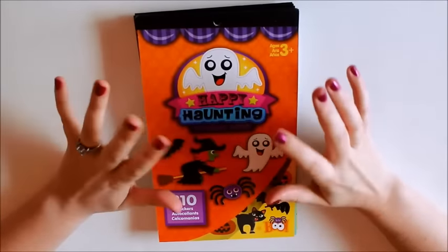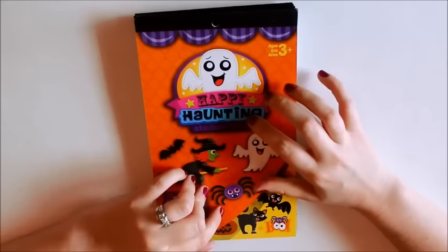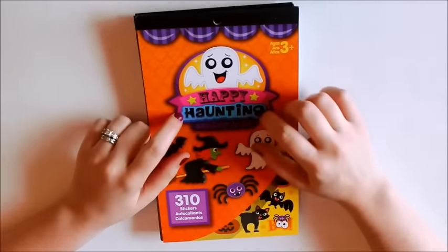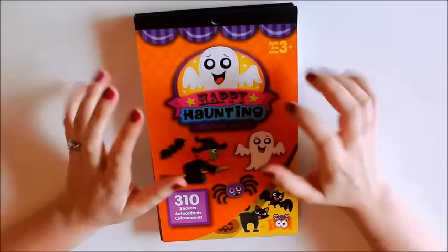Hey guys, Grow Mom Plants here. I have a planner haul for you guys today. I have been picking up fall and holiday items lately and I wanted to do a video to show you guys the stuff I have been getting. I'm going to start with these sticker books. These are from Michaels and they are a dollar each.